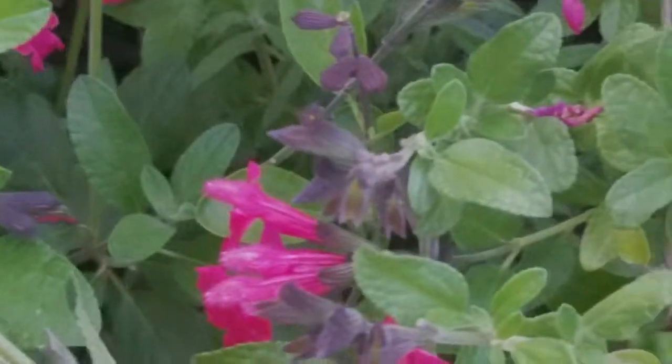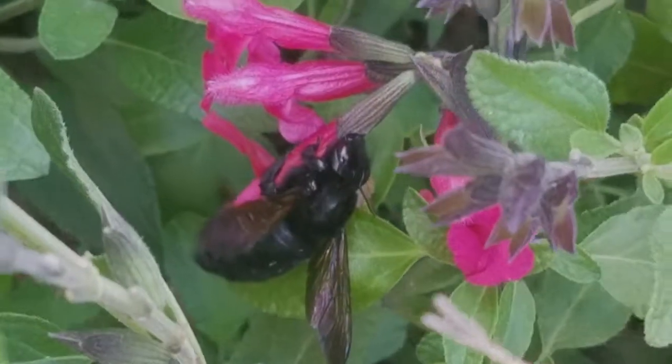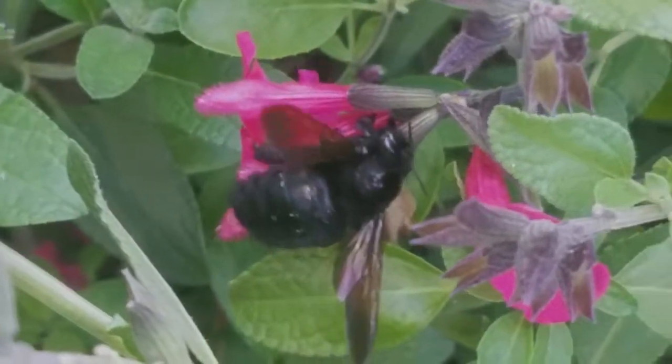Carpenter bees have been found to be superior pollinators compared with honey bees due to their large bodies, relatively long lifespan, and behavioral feeding techniques. An Israeli study has shown honeydew melons were pollinated by Xylocopa carpenter bees at a rate three times higher than honey bees.